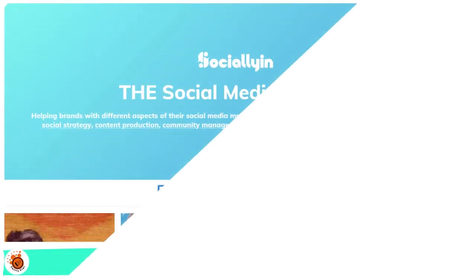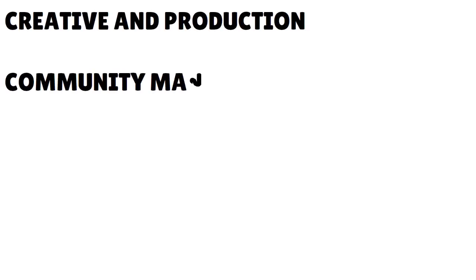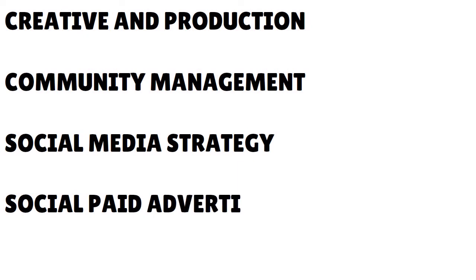The first one is Socially In — a Birmingham-based social media agency that helps brands across various industries with different social media marketing strategies. The agency splits its services into four main categories: Creative and Production, Community Management, Social Media Strategy, and Social Paid Advertising.